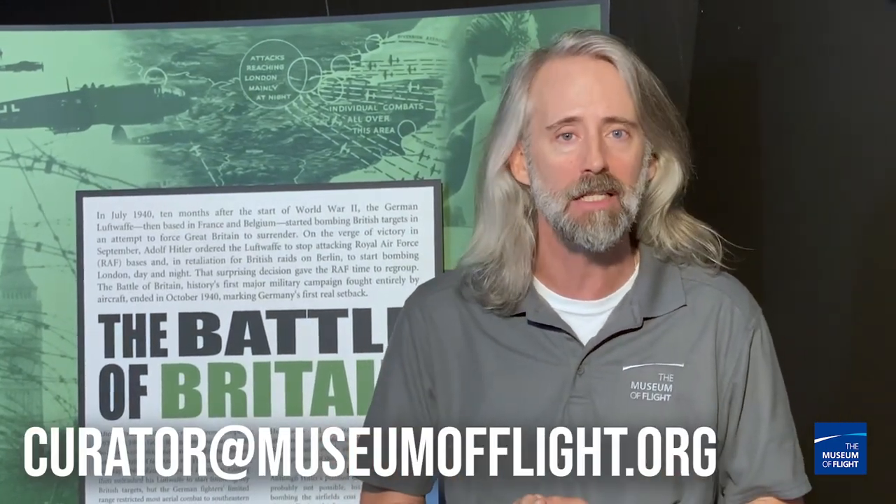Okay, there you go — Dueling Duos Battle of Britain edition. We probably didn't answer it in the way you wanted, but nobody is ever going to answer the Spitfire versus 109 debate to everybody's happiness. Thank you for tuning into this episode. If you've got questions or comments, hit us up on Facebook, YouTube, or send us an email at curator@museumofflight.org. Tune in next week, because we're going back to 1917.